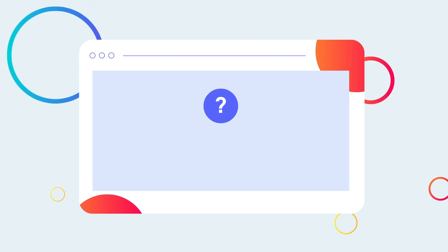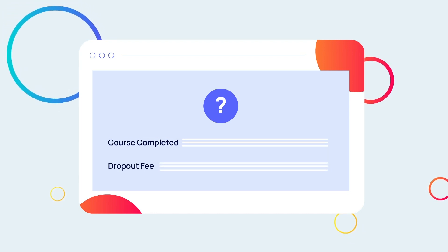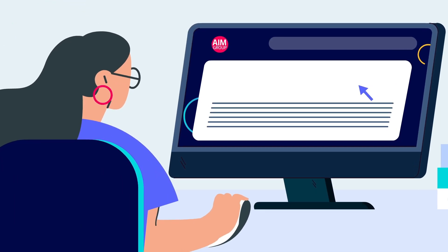For more information on the amount of time you'll have to complete the course, or if there's any potential dropout fee, make sure you read through our terms and conditions below.